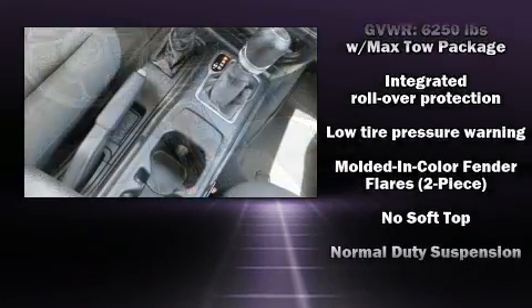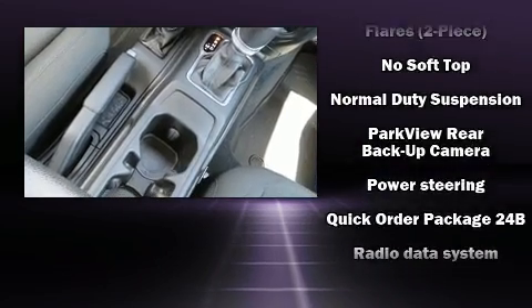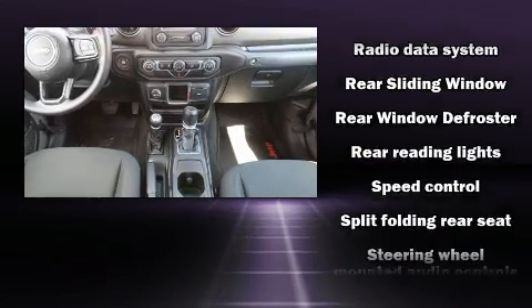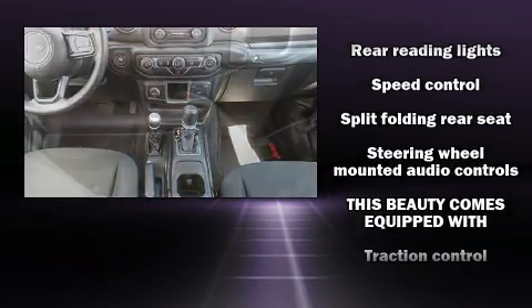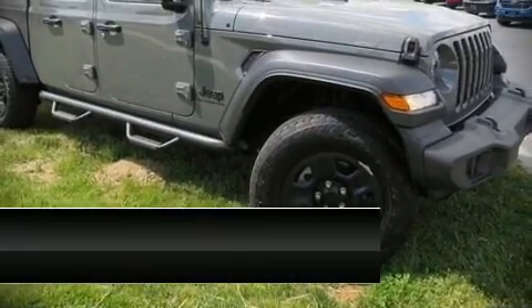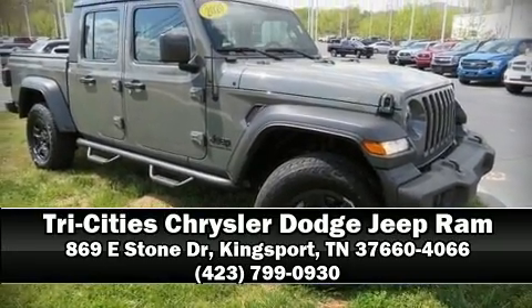With electronic stability control supplementing mechanical systems, you'll maintain precise command of the roadway. It also arrives with a Carfax history report indicating just one previous owner. Stop by our dealership or give us a call for more information.